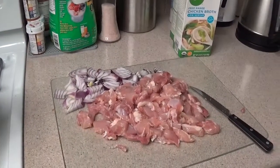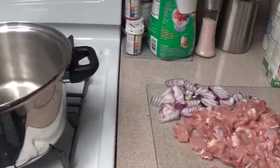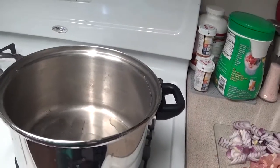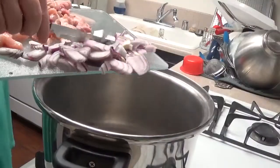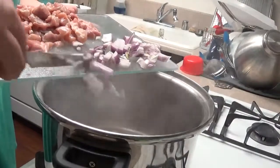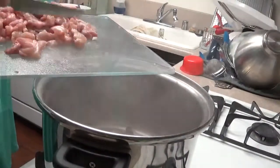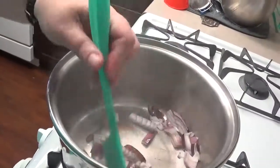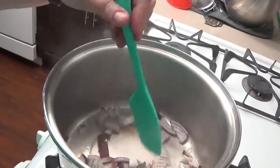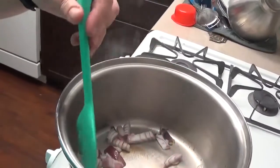I'm doing my meal prep — this is called seven-can taco soup. I'll leave a link to the recipe below. I am making a couple of modifications. I'm just going to brown the onions for a little bit and then cook up my chicken.